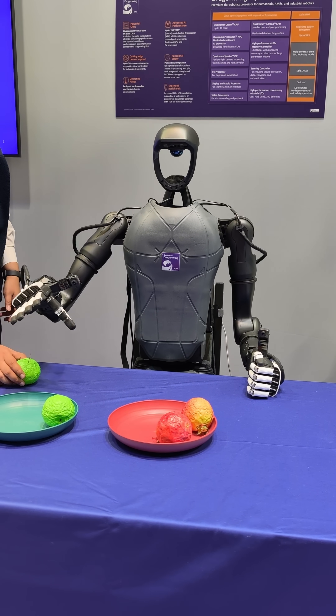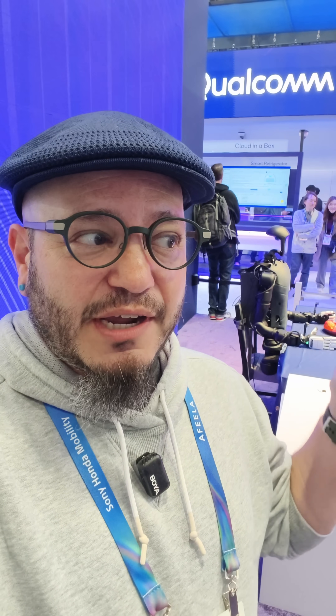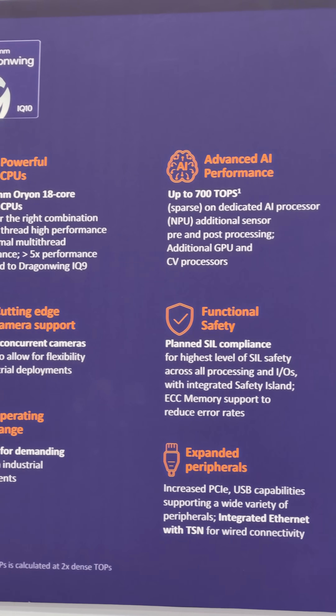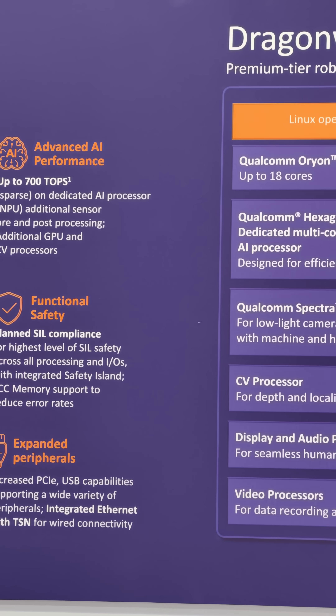Qualcomm has been making a big push in taking the technologies they've already been leveraging in mobile — like CPU design, GPU, and especially the NPU designs they've been working on — and also their experience in things like connected cars. As you start moving with all of these new claims for physical AI and robotic AI, companies like Qualcomm have already been really well positioned to leverage their existing technologies to move them into new places.